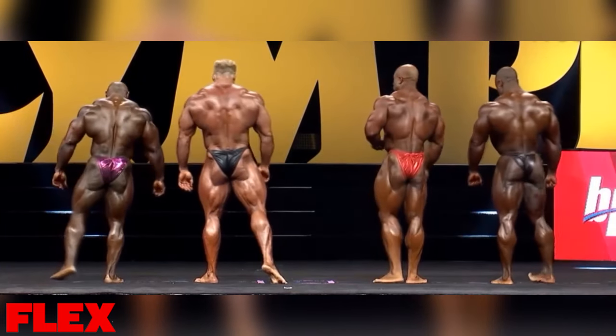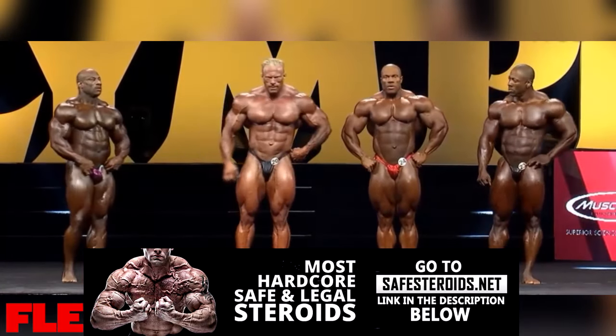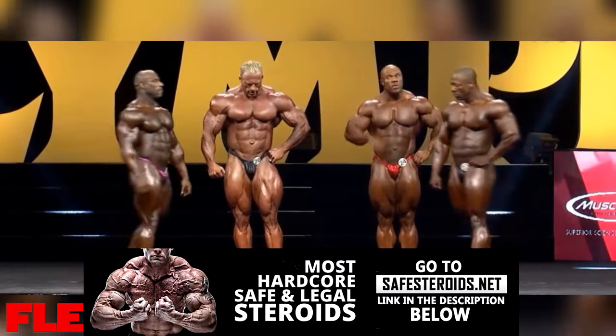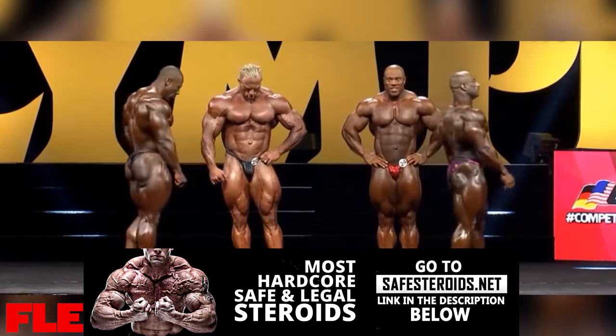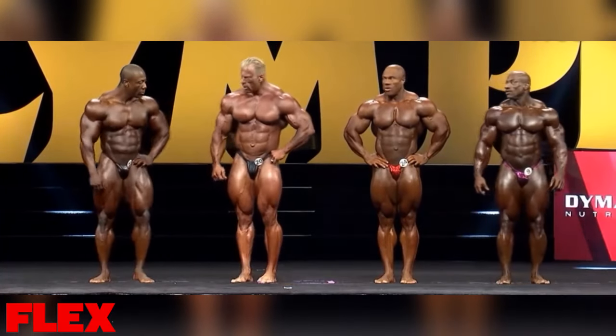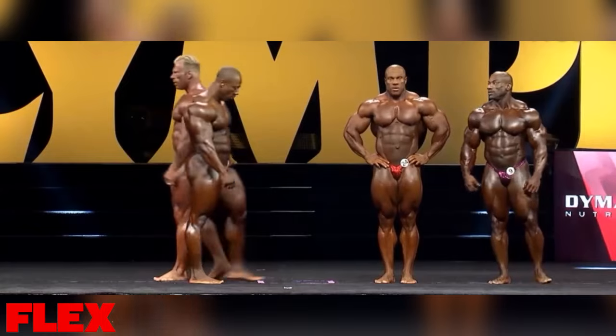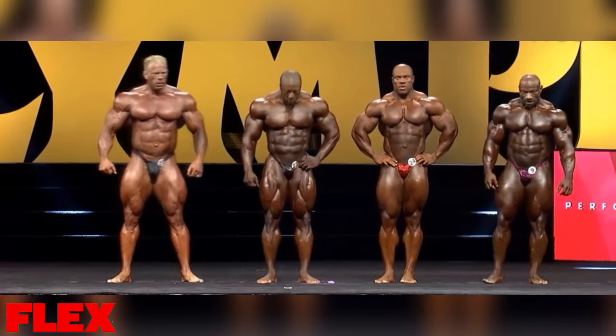Steve likes to do that — he does that as much for the fans as for the judges. Your audience is loving this because Dexter looks good. Dexter looks good too.